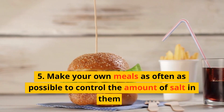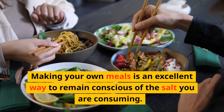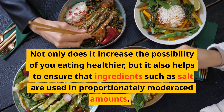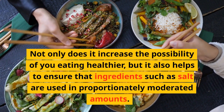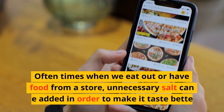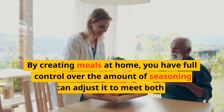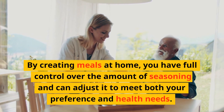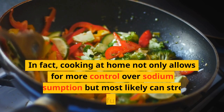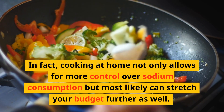Number 5: Make your own meals as often as possible to control the amounts of salt in them. Making your own meals is an excellent way to remain conscious of the salt you are consuming. Not only does it increase the possibility of eating healthier, but it also helps ensure that ingredients such as salt are used in moderated amounts. When we eat out or have food from the store, unnecessary salt can be added to make it taste better. Cooking at home not only allows for more control over sodium consumption but can also stretch your budget further.